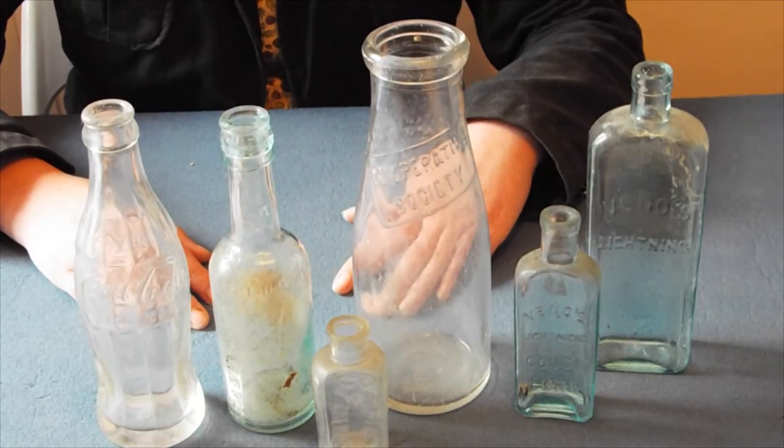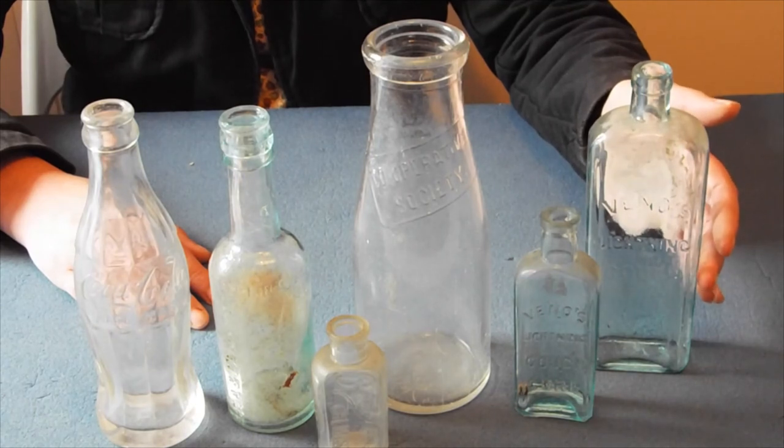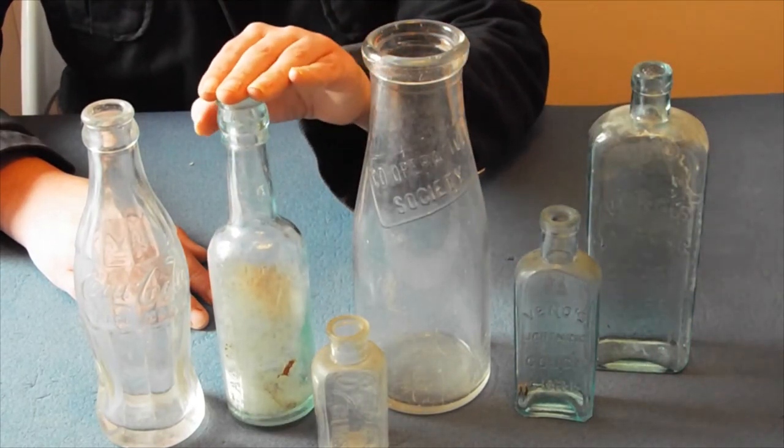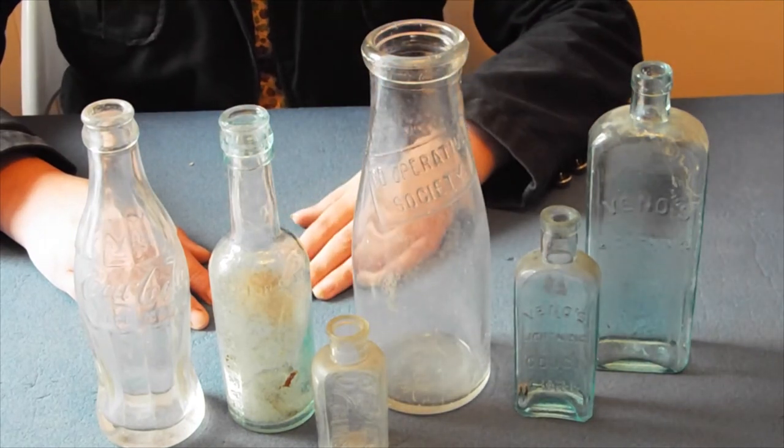Many brands still used today began in embossed glass bottles in the 19th century. These include Vino's Lightning Cough Cure, Lea and Perrins Worcestershire Sauce, Co-op Milk Bottles, and Boots the Chemist. I hope you've enjoyed learning about the wide range of bottles used in recent history. Thanks for watching, and do like and subscribe. Hope to see you soon!